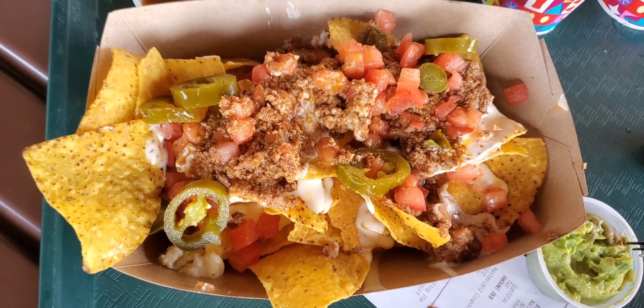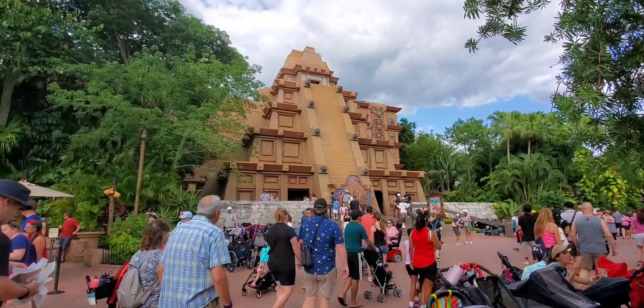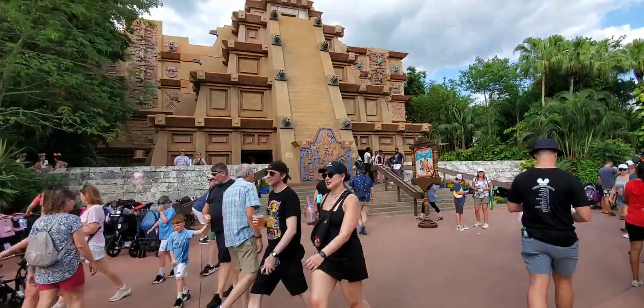And then the nachos — they have beef, they have jalapeños, they have tomatoes, queso, everything you could think of.